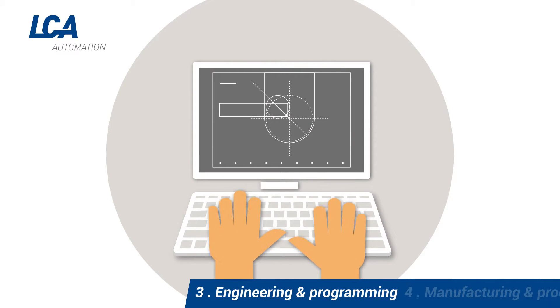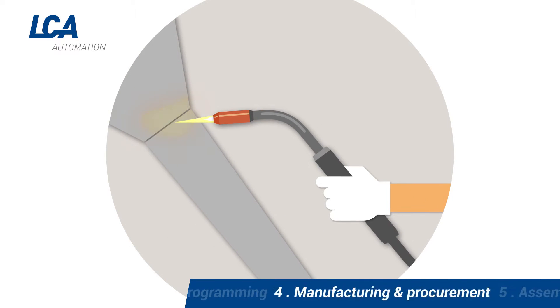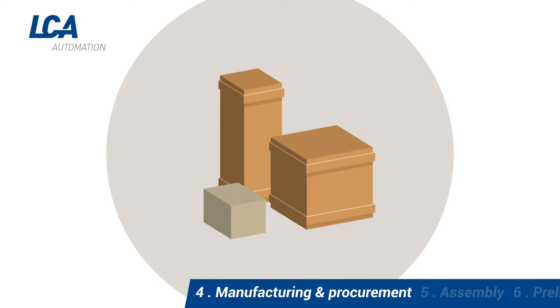The machine is designed using CAD and the software is programmed. Required components are manufactured in-house or obtained from our vast supply base.